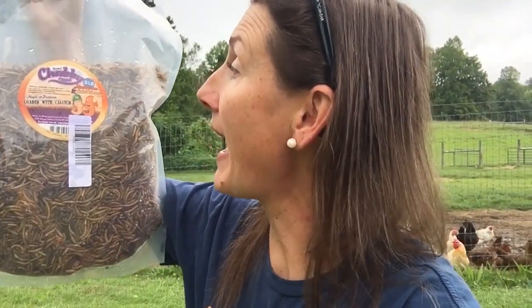Chubby Mealworms has sent me a wonderful bag of their new mealworm and calciworm combo — this is a new product for them. You're going to love this. We're going to boost the nutritional value of all the things you're giving to your girls so you can get those beautiful farm fresh eggs. This is the mealworm and calciworm blend.